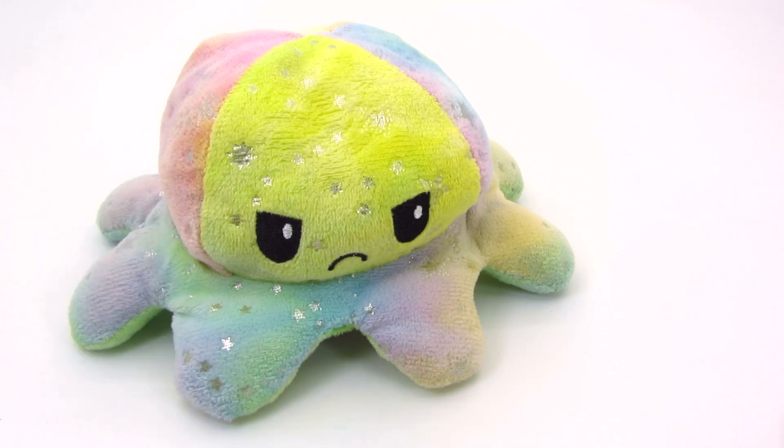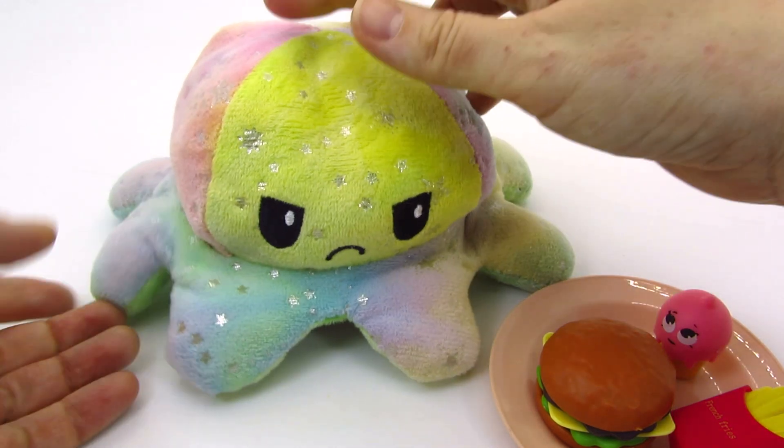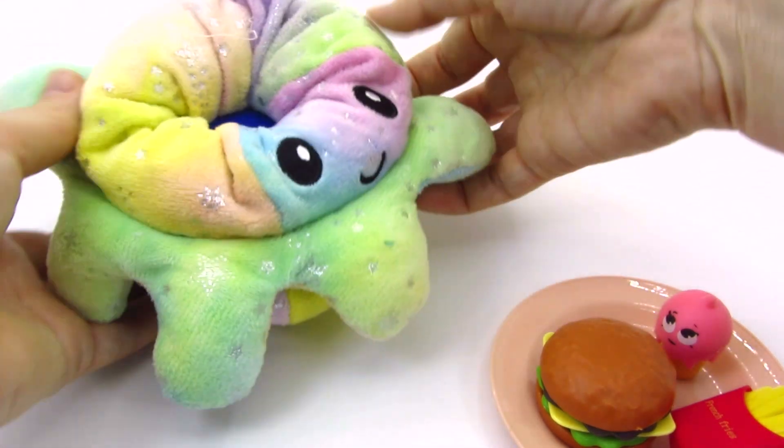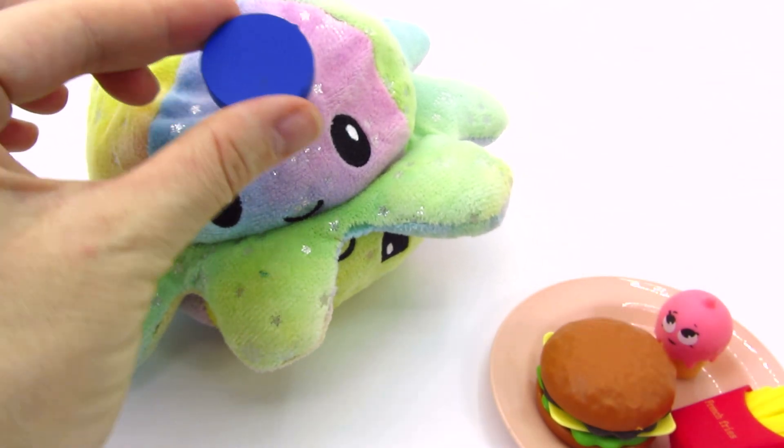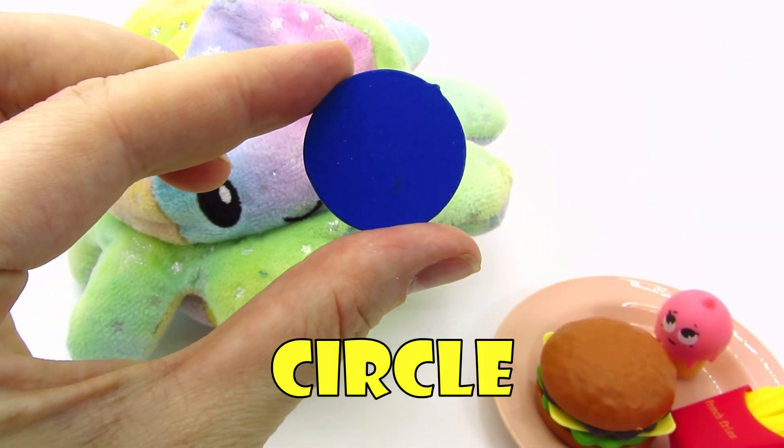Hello octopus! Have you seen any shape? No! Maybe you're hungry! Take it! Wow! We found another shape! It's a circle! Let's put it back in the puzzle!